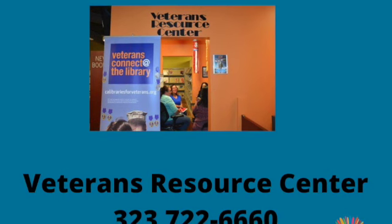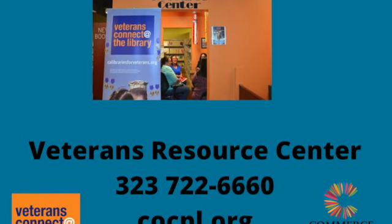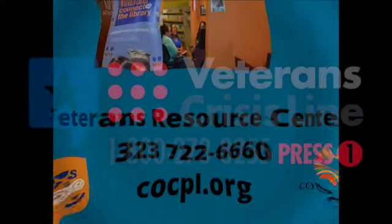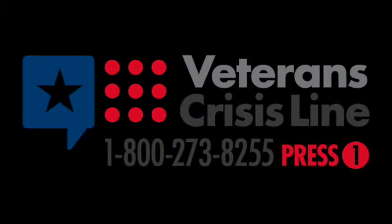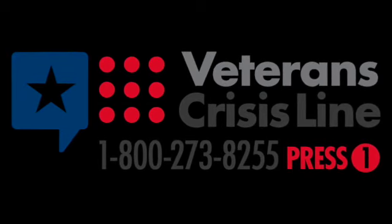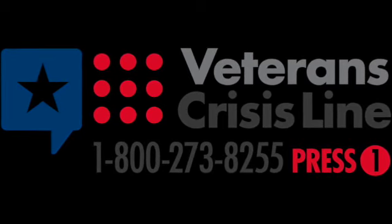That's basically everything in a nutshell. If you have any questions, please feel free to give us a call. My name is Olivia and you can call me at the Veterans Resource Center, or you can go to the library's website and send me an email. Also, here is the information for the Veterans Crisis Line in case you may know anyone that may need help. Thank you very much for listening and we will see you next month. Bye-bye.